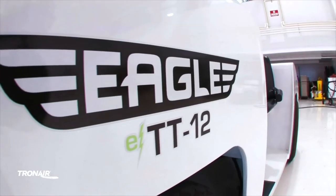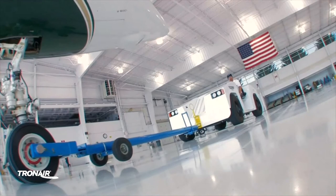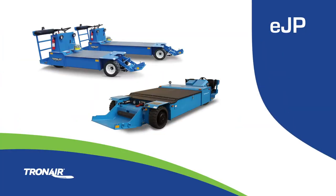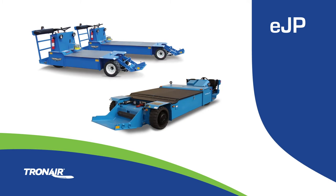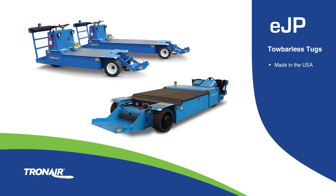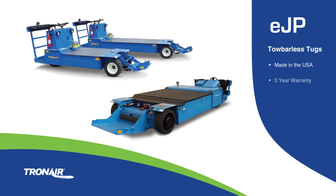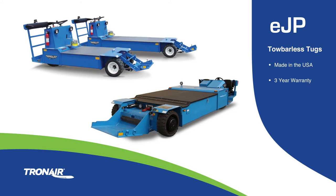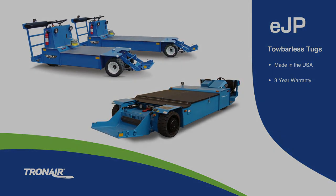Eagle has been manufacturing the industry's most reliable conventional tugs for over 45 years, and now produces the EJP line of tow barless tugs. Designed and manufactured in the United States, the EJP tow barless and Eagle conventional tugs are backed by an industry-leading three-year warranty.